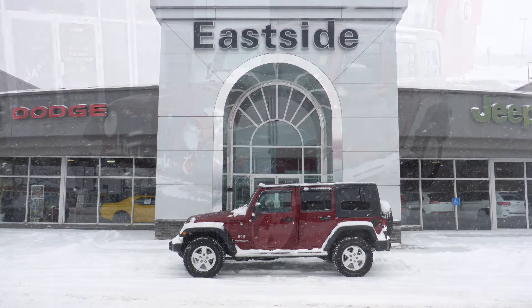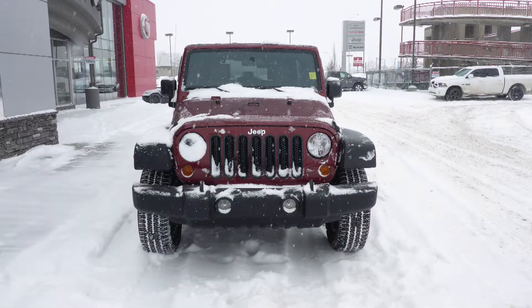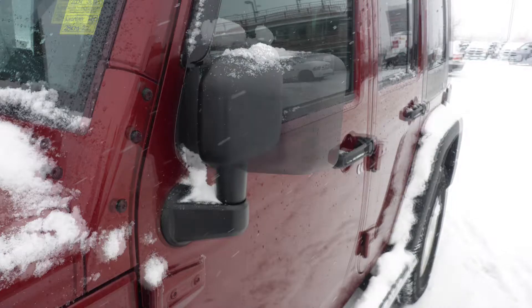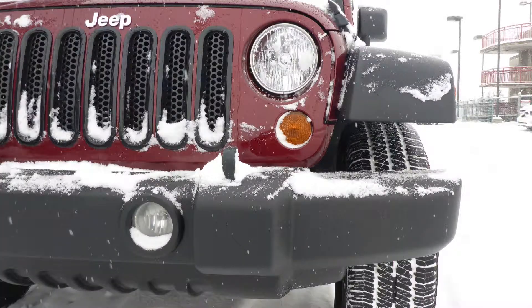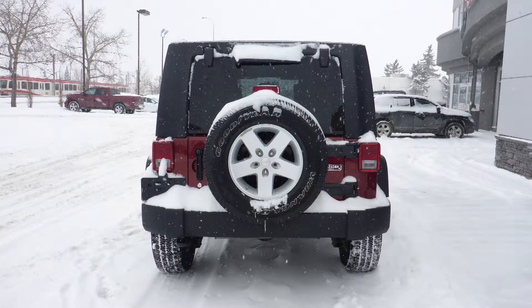Hi Tyler! This 2009 Jeep Wrangler Unlimited X comes equipped with a 3.8L V6 engine and automatic transmission, power-heated manual folding side mirrors, halogen headlamps, fog lamps, 17-inch aluminum wheels, and a red rock crystal pearl exterior.